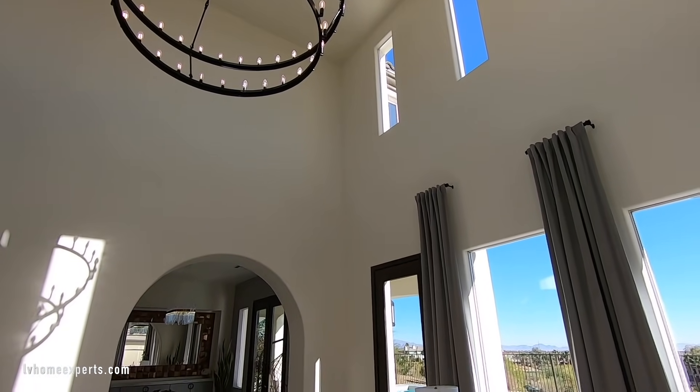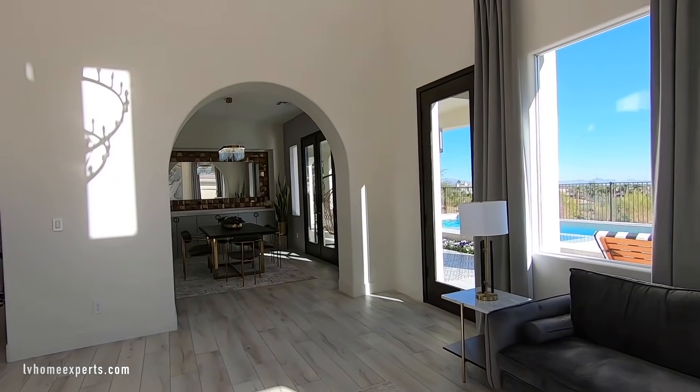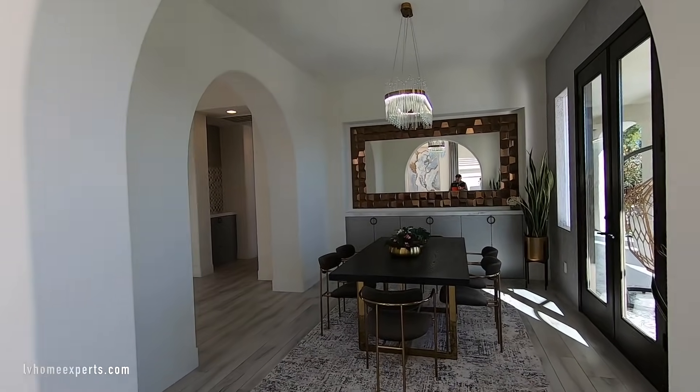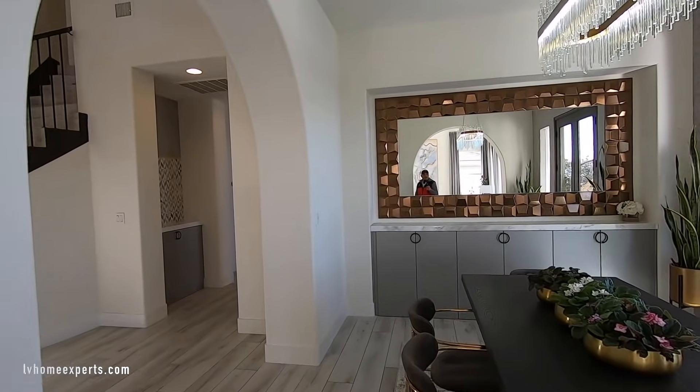I have a link in the description below with all the information you need, including the address, location, school ratings, and things that are nearby. We are probably less than 20 minutes away from the airport and Mandalay Bay.